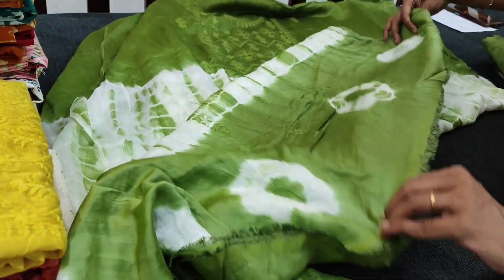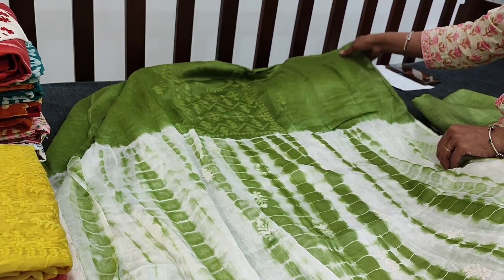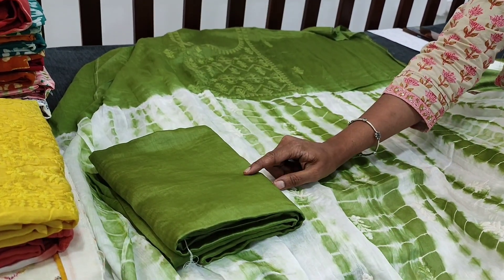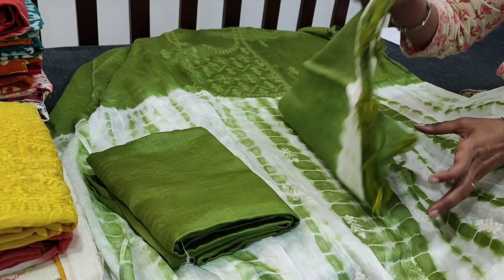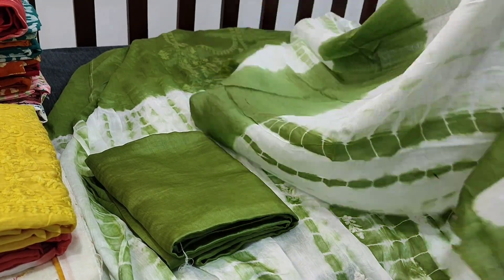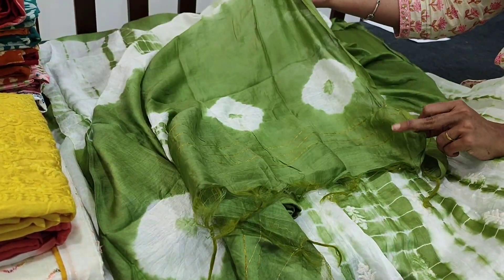And this is the daman portion. The fabric is thin, lightweight, and lining is needed. The same pattern comes at the back. We have matching olive green soft thin silk cotton bottom and a very soft silk cotton dupatta which also has shibori dyed concept on it. A beautiful set — totally we have three colours in this. Very very soft fabric, lightweight, and tapings have to be done for the edges.